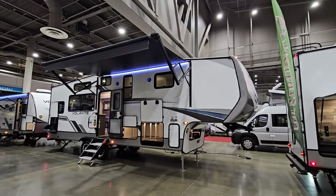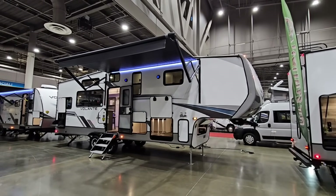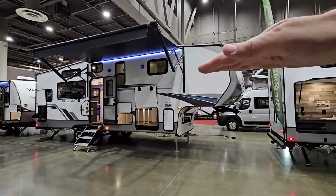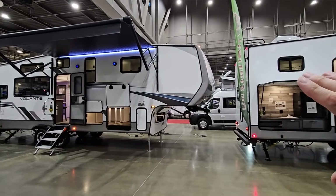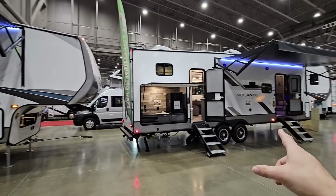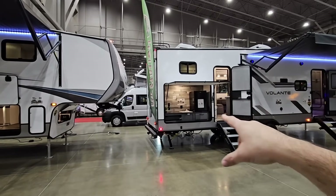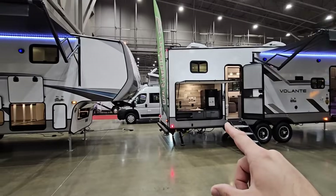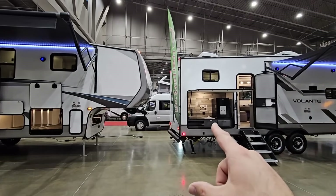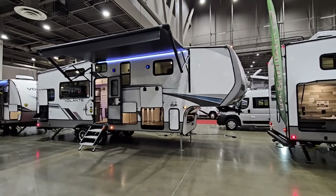We are out here at the 2024 Houston RV Show and we're going to take a look at this Volante fifth wheel. This is a mid-profile fifth wheel, which means it's a little shorter than a full profile. This unit has some features I wish the other had, and the other has some features I wish this one had — like a real outside kitchen with a sink. Let's take a closer look at this one.